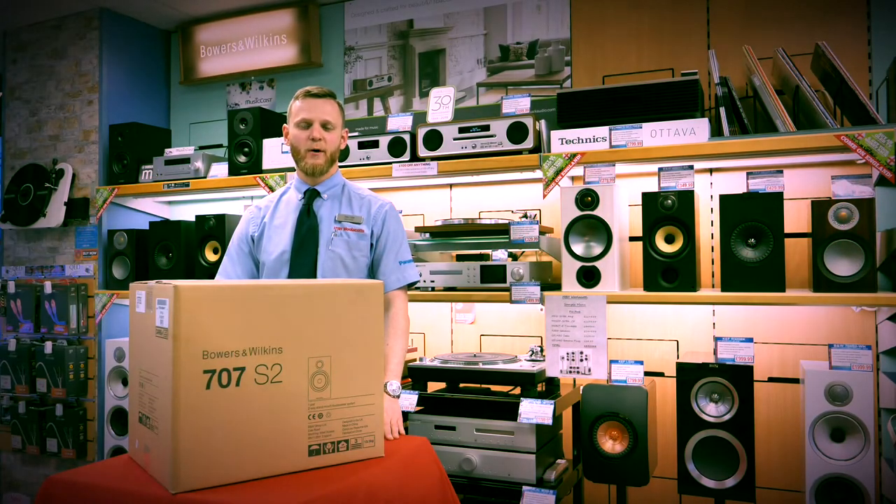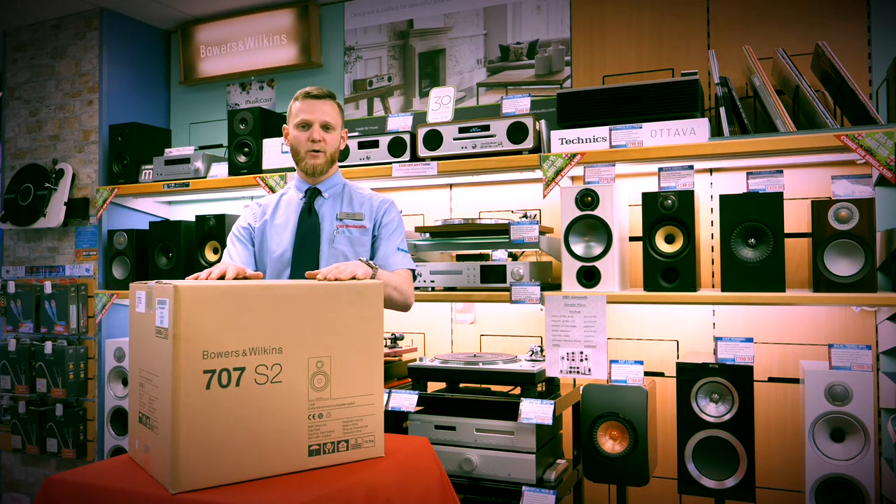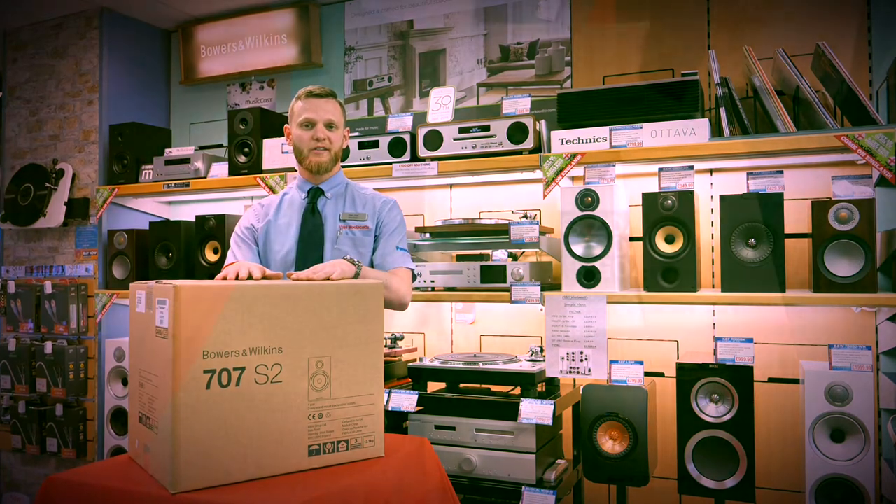Hi, I'm Dan from HBH Willicott in Weybridge and today I have some good news! We have the brand new Bowers & Wilkins 707 S2 speakers in stock and I'm going to give you a quick introduction to them.